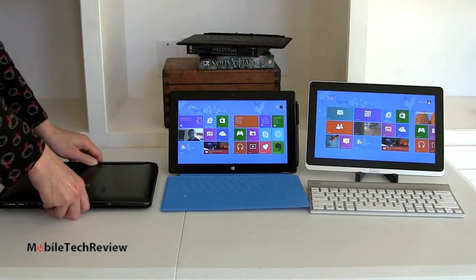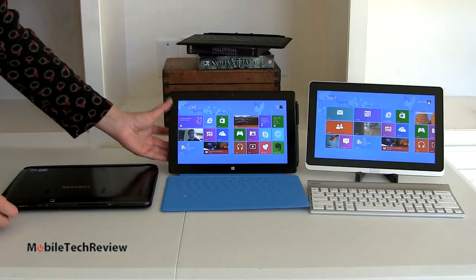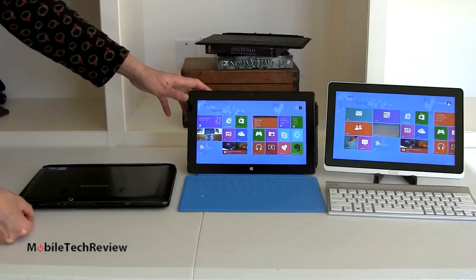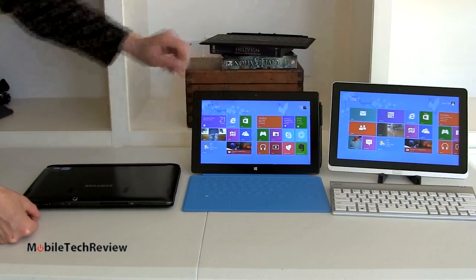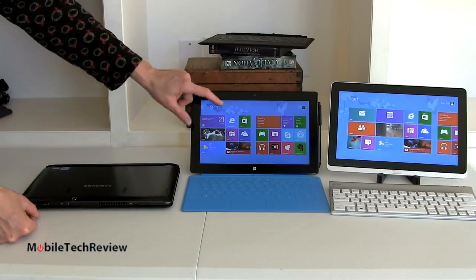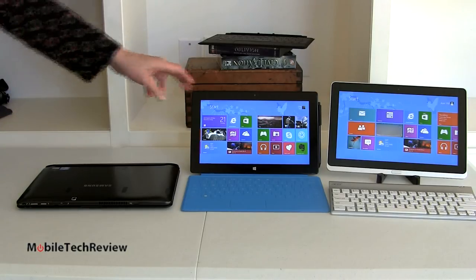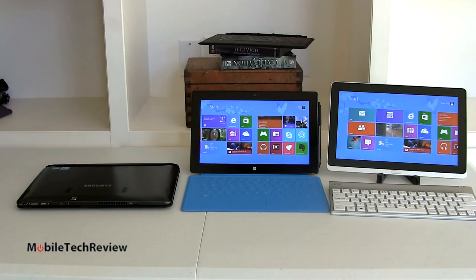When you close the Samsung up, it looks just like a clamshell computer — basic black plastic, but with a solid, rugged feel. Samsung may use plastic but it's pretty strong stuff. With Surface, you have the built-in kickstand, and it's 10.6 inches versus the other two that are 11.6. So it's more portable in terms of its footprint, but everything is a little smaller on screen — that's going to be a matter of personal preference.